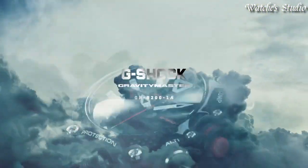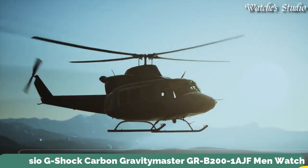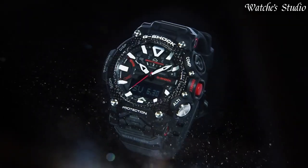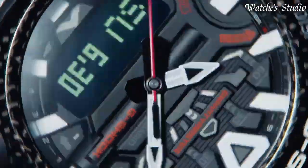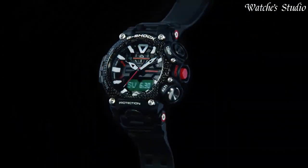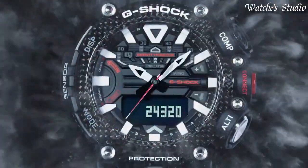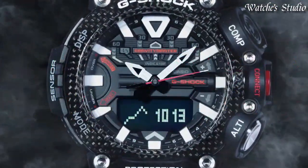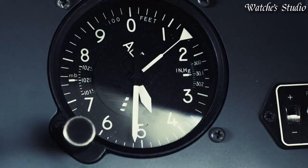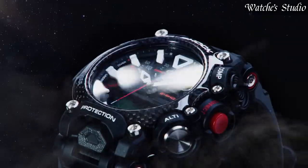Number 6: Casio G-Shock Carbon Gravity Master GR-B200-1AJF Men's Watch. Japanese quartz movement in .5635 caliber. Carbon case of round shape. Case dimensions are 54.1 mm in diameter and 18.3 mm in thickness. Display type: analog digital. This timepiece has mineral glass. 200-meter water resistance.